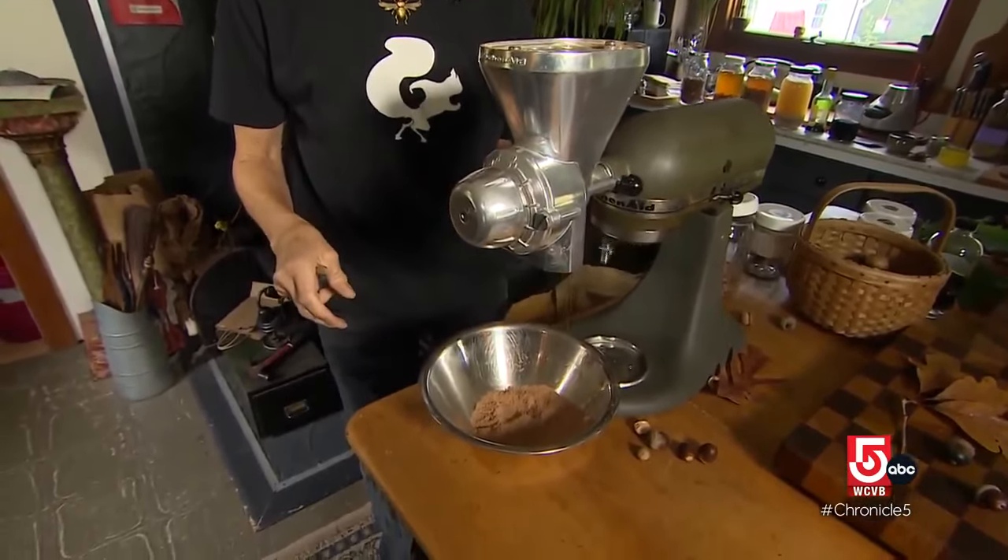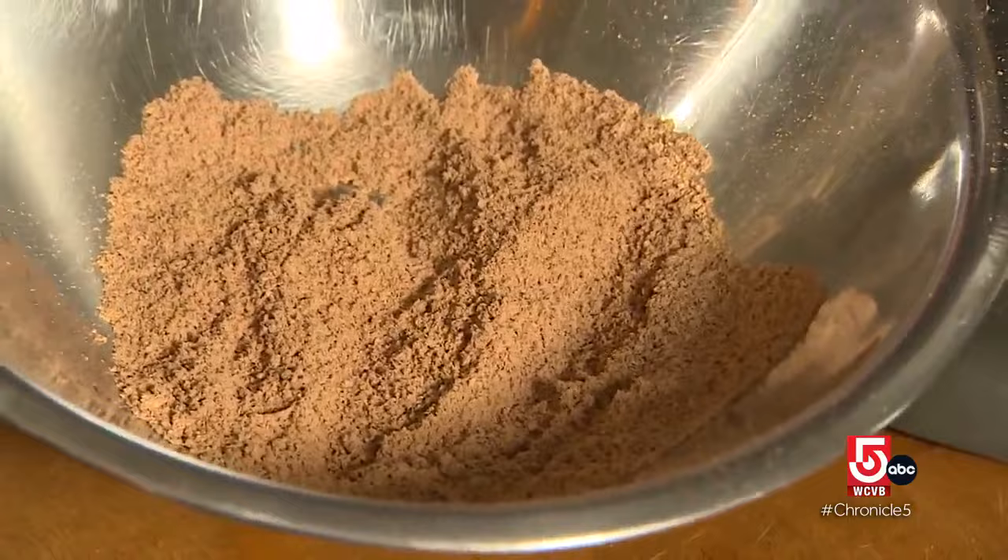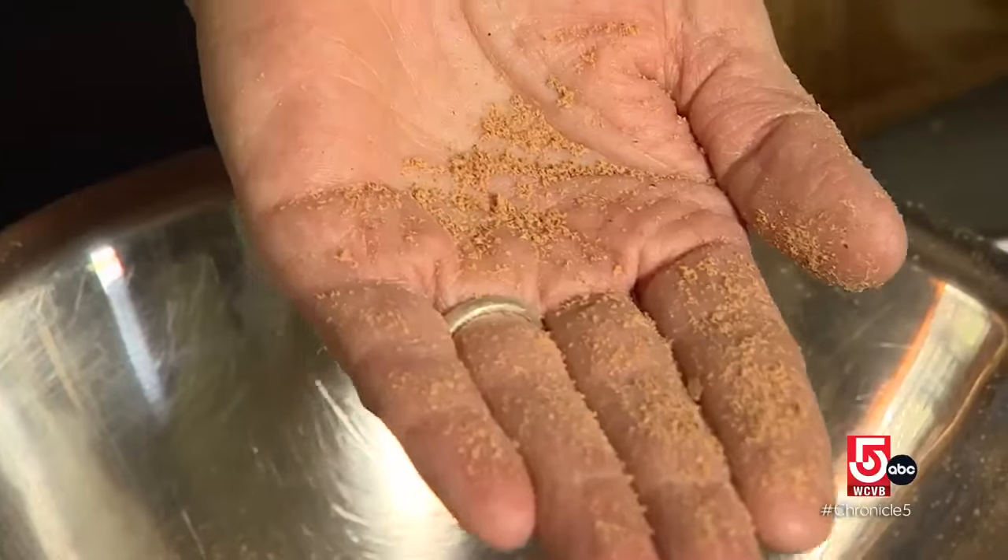You have to mill them into flour. You can use it a lot like cornmeal, so it's gluten-free. What I make is cookies, crackers — I've used it in breads.